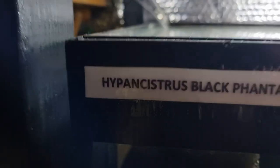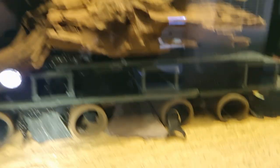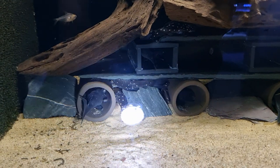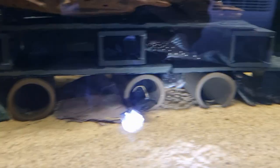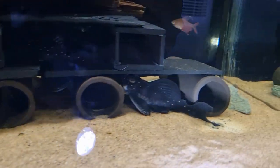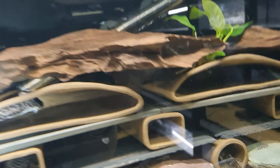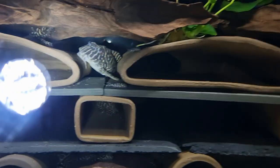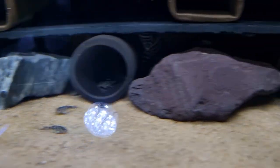There are some extra fish in the back. Here are the Hypancistrus Black Phantoms L501 — with my trusty torch we're gonna get in there, I really like these as well. There's one — that's a big one! Now we're moving on to the Hypancistrus L333s — there's one that's massive. There we go, and there are some babies on the sand as well.